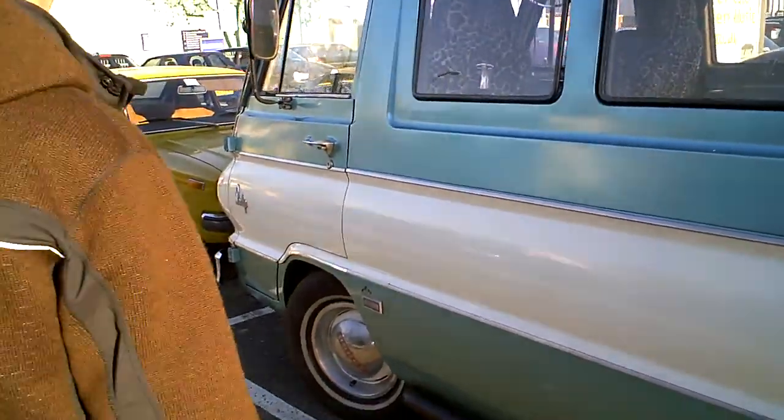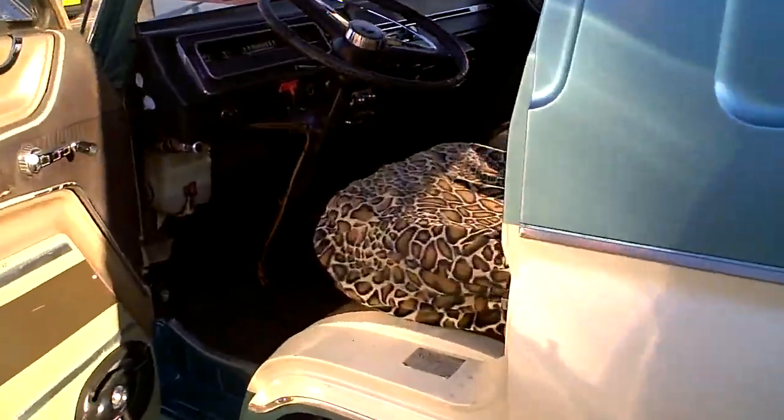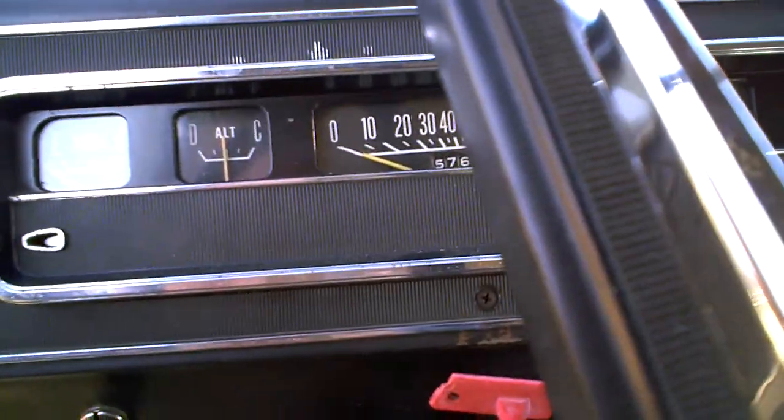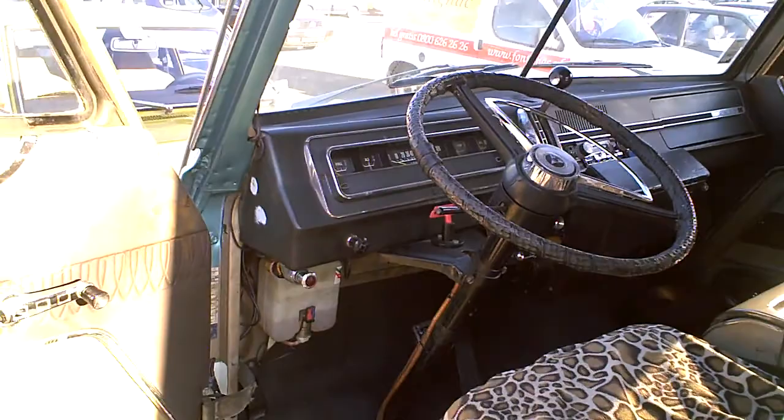Well, we start her up. Nice tiger print — Marilyn Monroe tiger print. Luxury. Mileage — they always want to know mileage. 157,200. You never know.